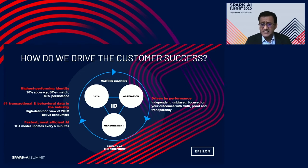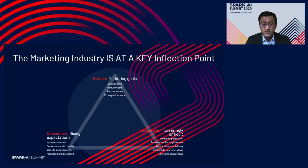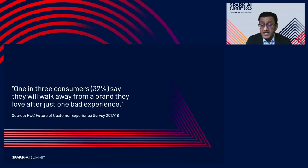Let's now dive into journey orchestration. As we all know, the marketing industry is at a key inflection point. Consumer expectations are rising. The industry is full of shaky promises, fragmentation, and complexity, making the lives of brand managers and marketers extremely challenging. And of course, COVID-19 has posed unprecedented challenges when it comes to resources and budget costs. A key study by PwC found that one in three consumers say they will walk away from a brand after just one bad experience. Just one bad experience is sufficient to lose your customer.